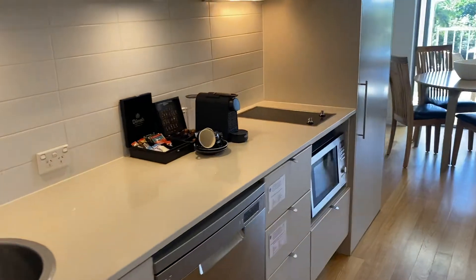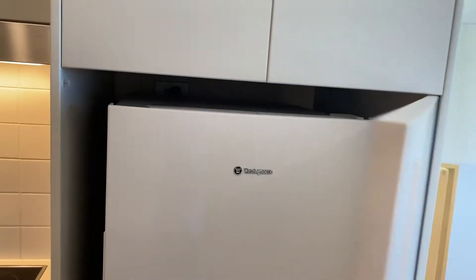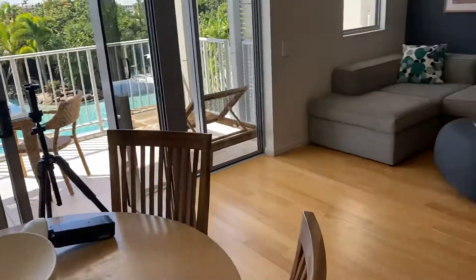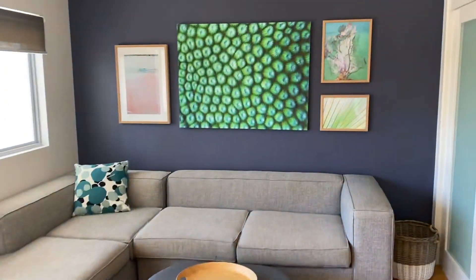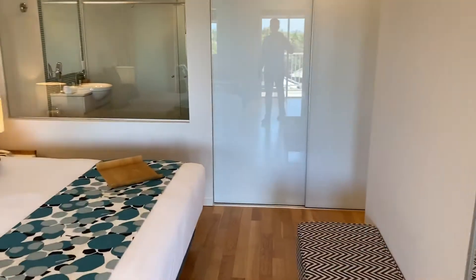The kitchen has everything required, including the refrigerator. Beautiful lounge area — the bamboo flooring in here is absolutely stunning.